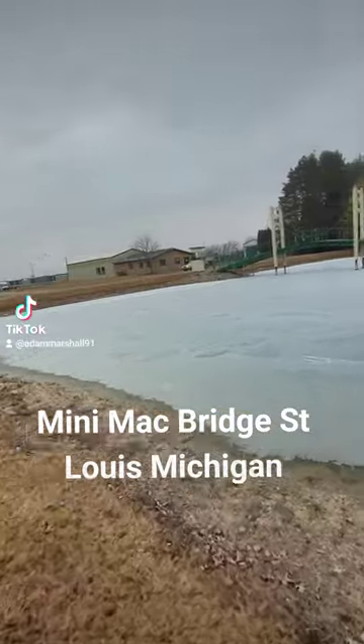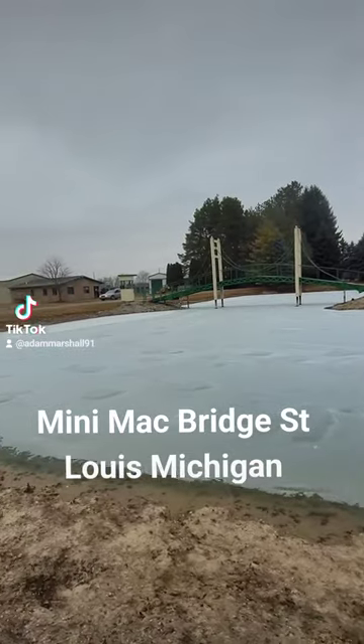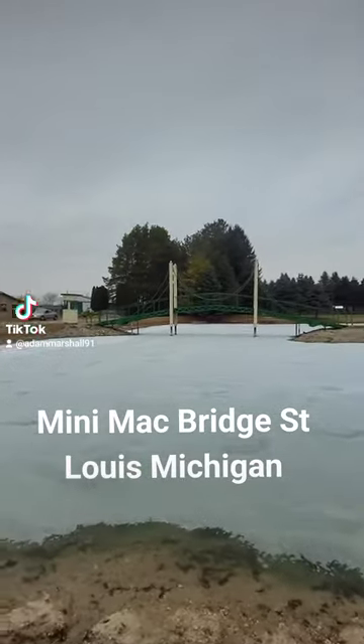In the summertime you can actually walk across it. There is a little fee you got to pay to walk across it. They got it all blocked off right now because it's wintertime.